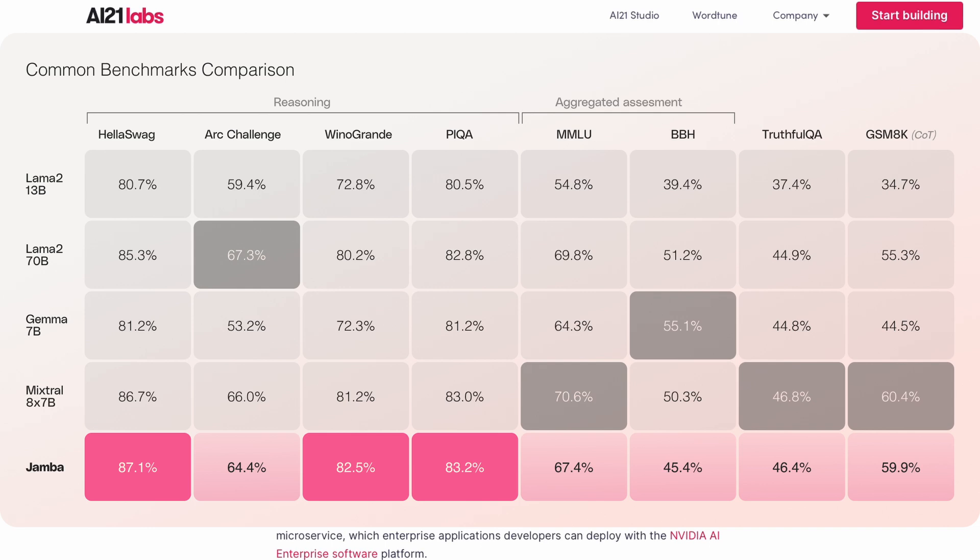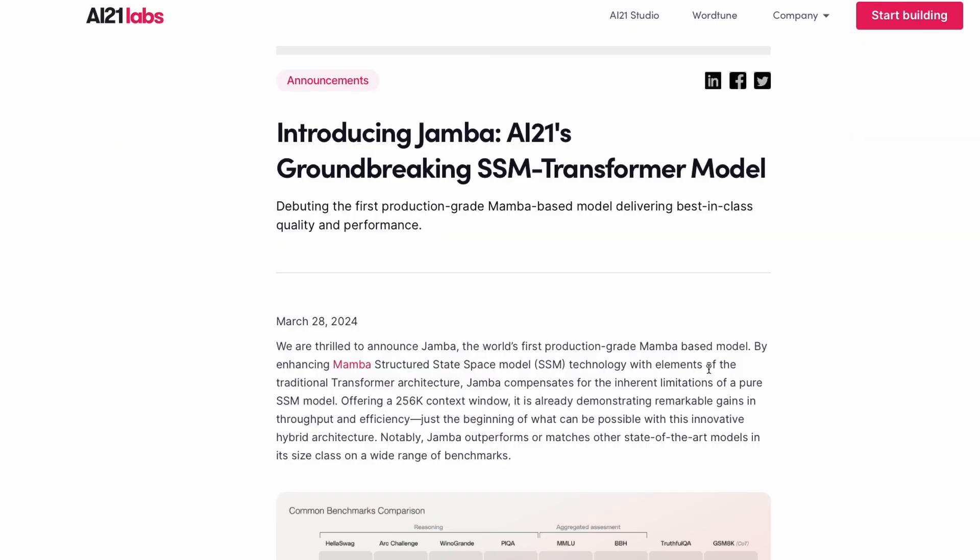For context on that MMLU score: Llama 2 13B scores 54.8%, while Jamba with 12 billion active parameters scores 67.4%. On TruthfulQA and GSM8K, Jamba outperforms Llama 2 13B and 70B and Gemma 7B, while remaining on par with Mixtral 8x7B — but offering a lesser memory footprint, higher context window, and higher throughput.